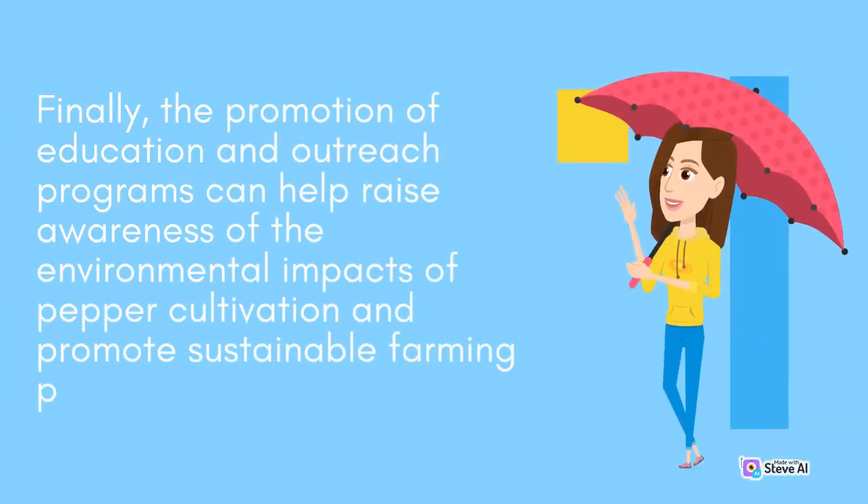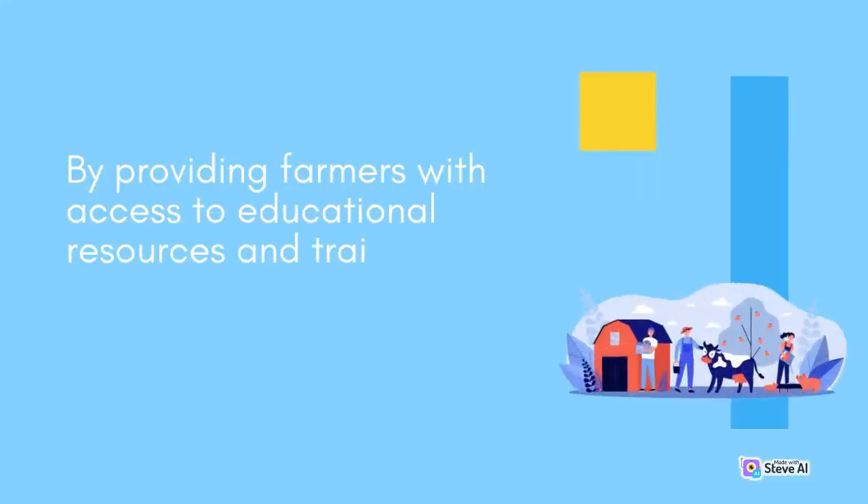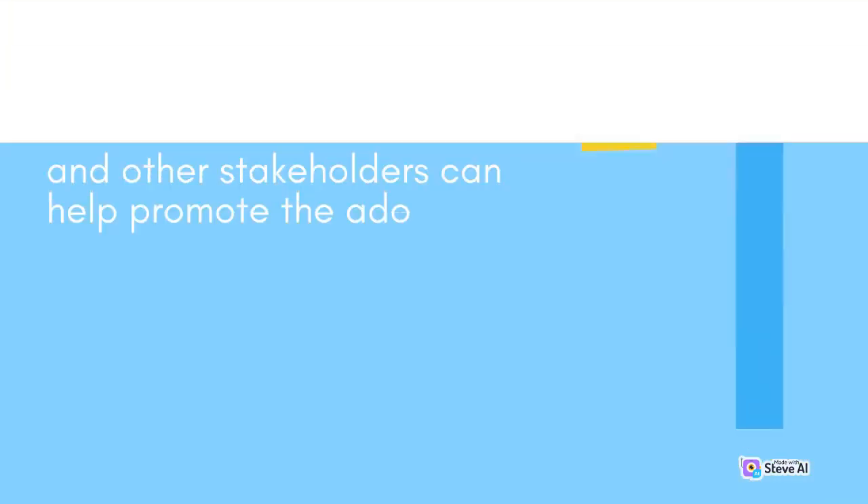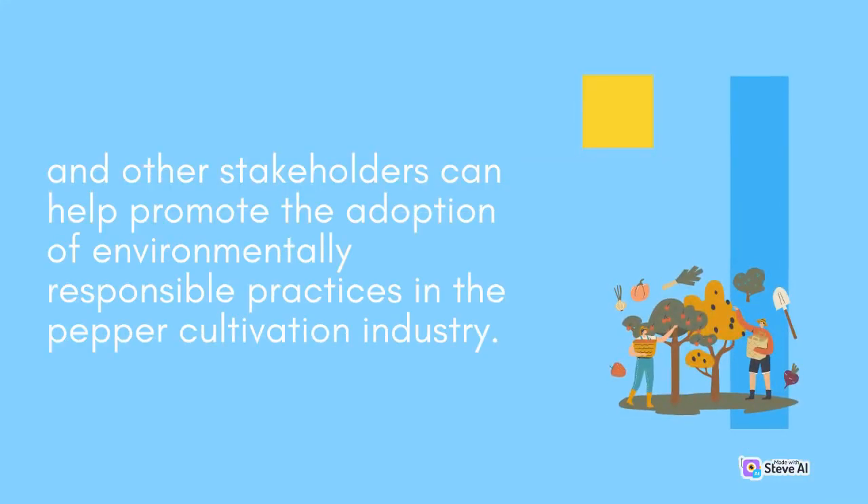Finally, the promotion of education and outreach programs can help raise awareness of the environmental impacts of pepper cultivation and promote sustainable farming practices. By providing farmers with access to educational resources and training programs, governments, NGOs, and other stakeholders can help promote the adoption of environmentally responsible practices in the pepper cultivation industry.